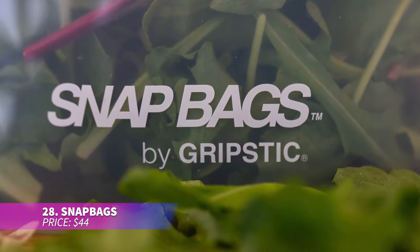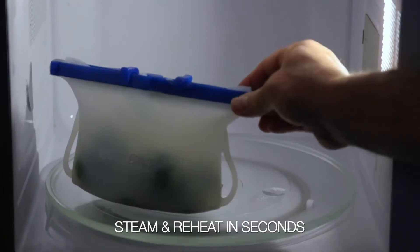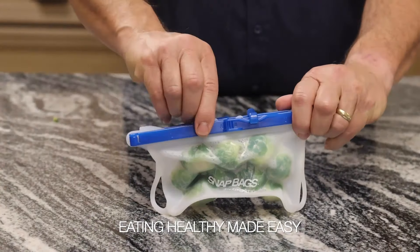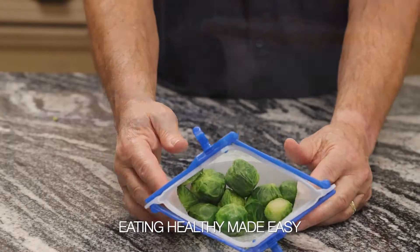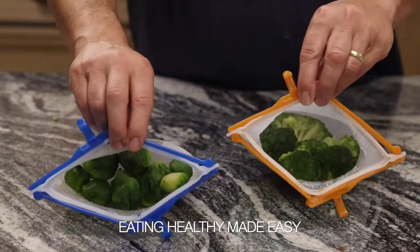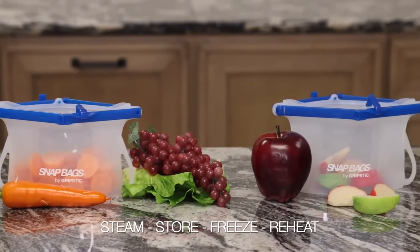Tired of your freezer being cluttered with large pots of leftovers? Snap bags solve the issue. These reusable silicone bags stand upright for easy filling and cleaning — just flip them inside out. They're perfect for marinating meats or storing snacks, and they're microwave and dishwasher safe, making them extremely convenient.